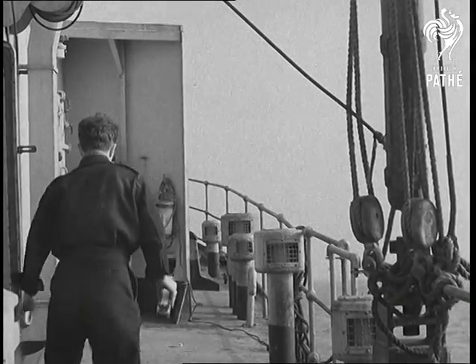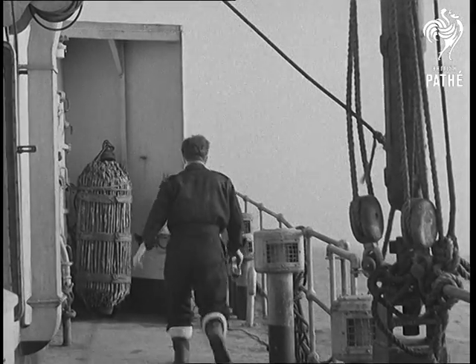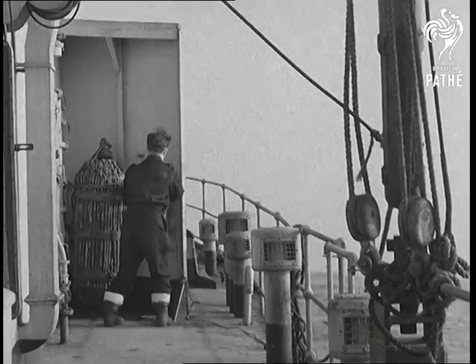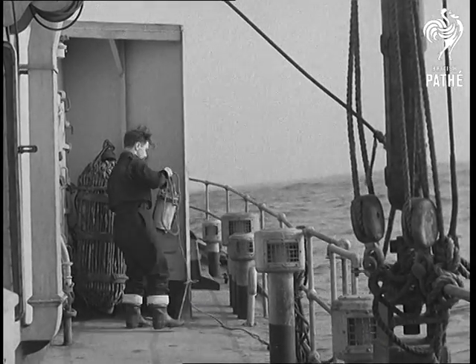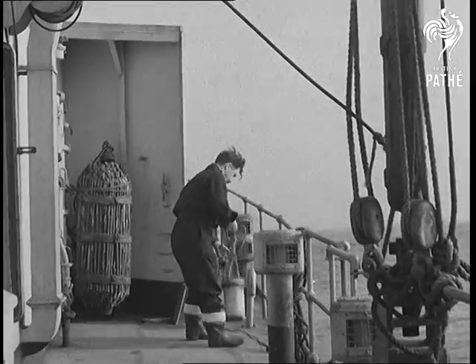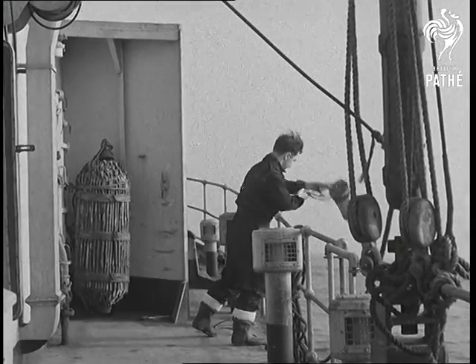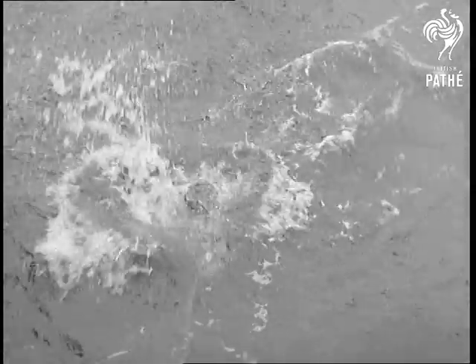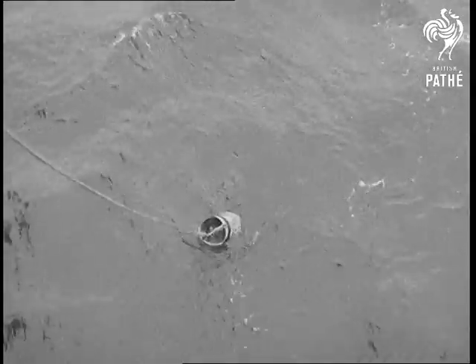The Atlantic was kind to us for the first few days, and the MET assistants made their observations in good weather. First, the sea temperature is taken. The movement of warm and cold currents affects the weather a good deal. The MET assistant heaves a canvas bucket over the side, collects a sample of sea water, and then takes its temperature.